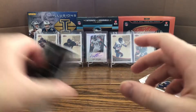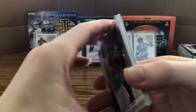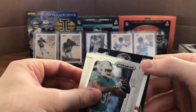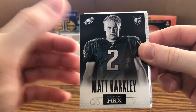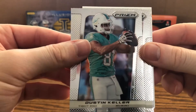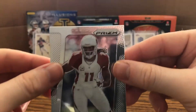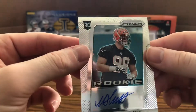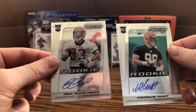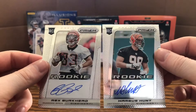Last pack — hoping for some mojo. We have Marquise Goodwin rookie, Matt Barkley HRX, Dustin Keller, Antonio Brown, Christian Ponder, Larry Fitzgerald doing the slow roll for us — and it's Margus Hunt, another Bengals hit! Holy moly, we got two Bengals rookie autographs out of this box: Rex Burkhead and Margus Hunt. I don't know much about Margus, but Rex Burkhead's okay.